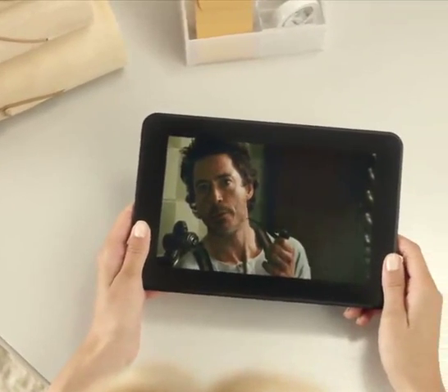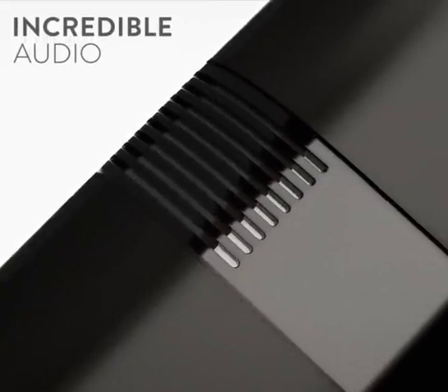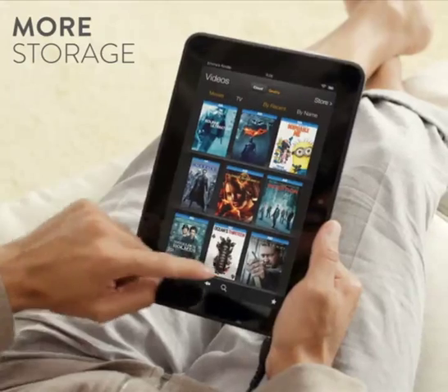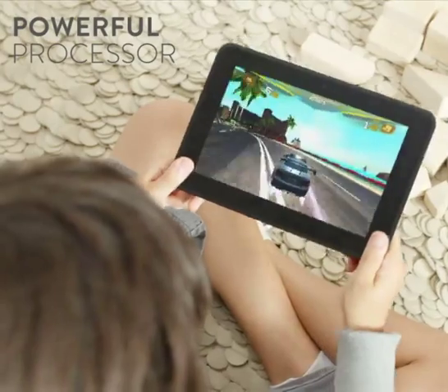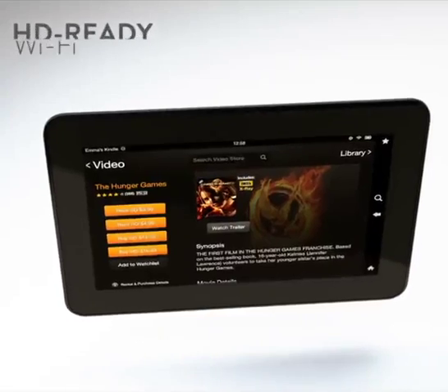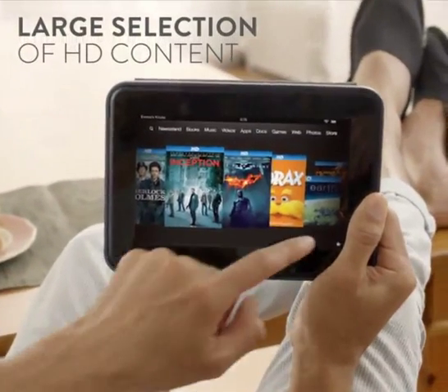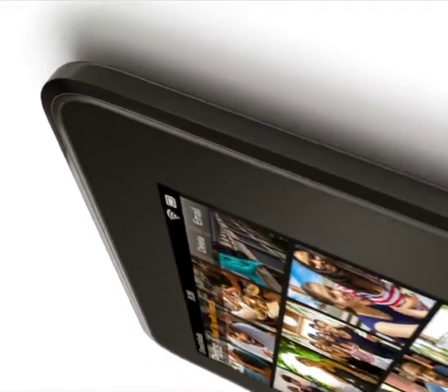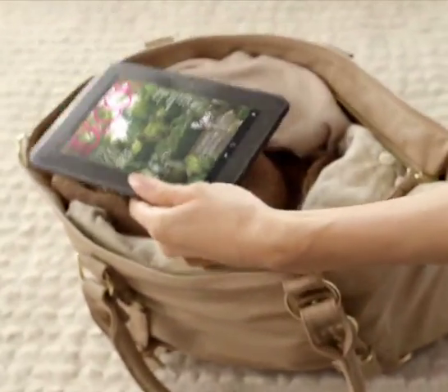To truly optimize the HD entertainment experience, you also need incredible audio, more storage to accommodate large HD files, a powerful processor to deliver lightning-fast HD graphics, HD-ready Wi-Fi, and a large selection of HD content. Kindle Fire HD packages all of these things together. The result is the best HD entertainment experience on a tablet.